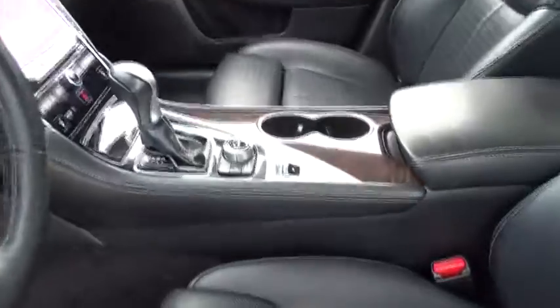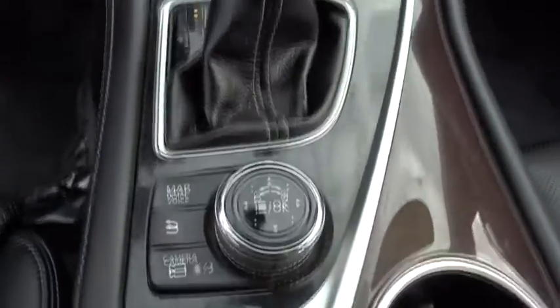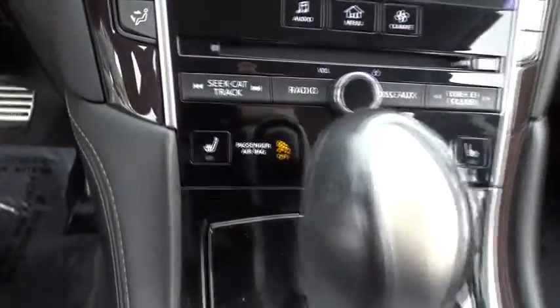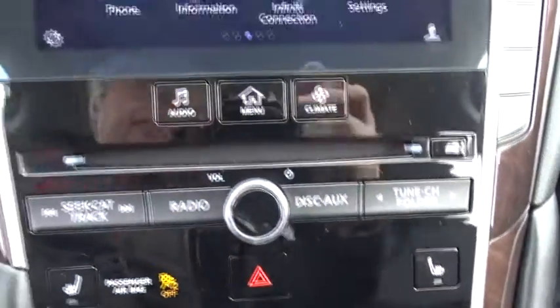Here are some of this vehicle's great options: stability control, traction control, anti-lock braking system, power passenger seat, keyless entry, all-wheel drive, steering wheel audio controls, backup camera, Bluetooth.